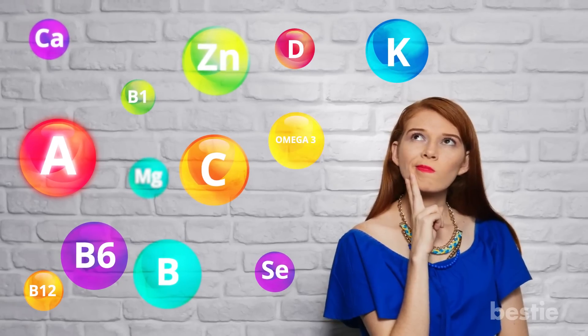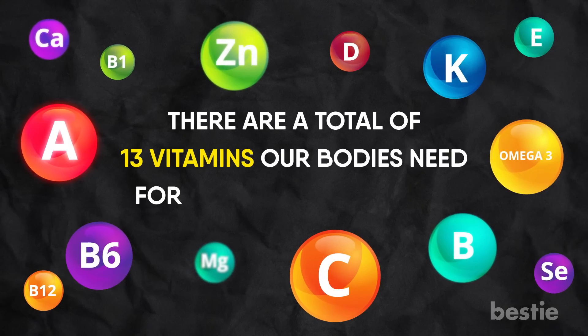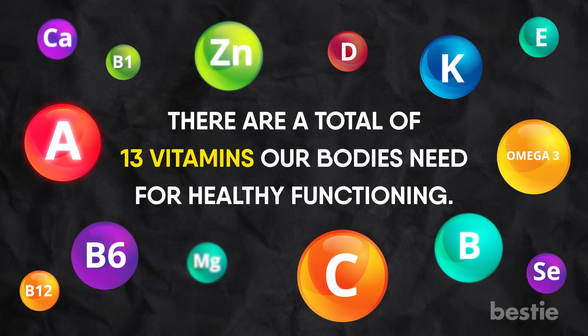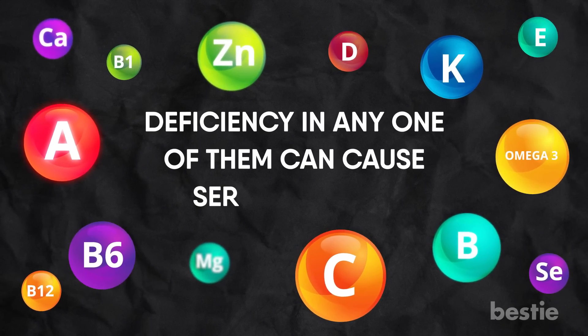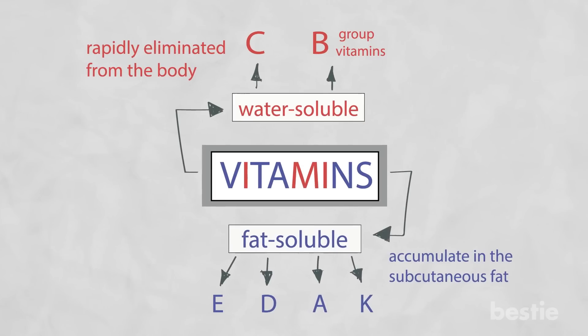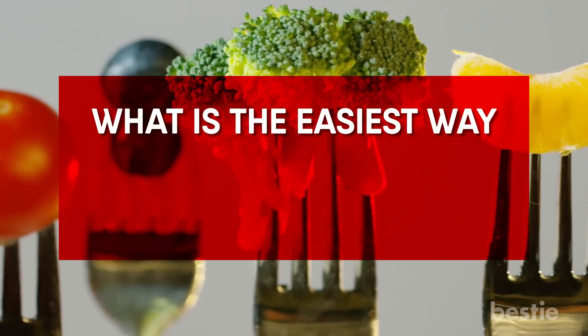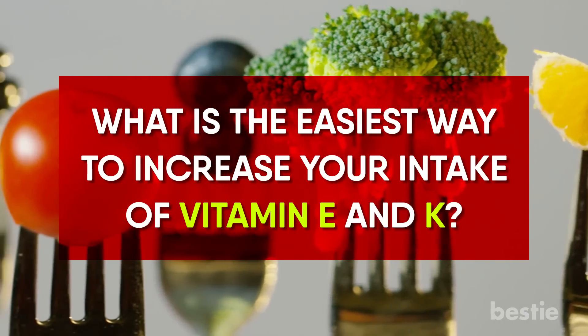Hey there, viewers! Are you often confused about the vitamins your body needs? I wouldn't blame you. After all, there's a total of 13 vitamins our bodies need for healthy functioning. Deficiency in any one of them can cause serious issues. In today's video, we'll be talking about each and every vitamin your body needs: water-soluble and fat-soluble vitamins, what happens if your body lacks vitamin B12, and the easiest way to increase your intake of vitamins E and K.